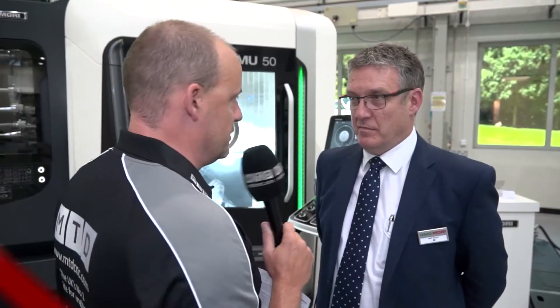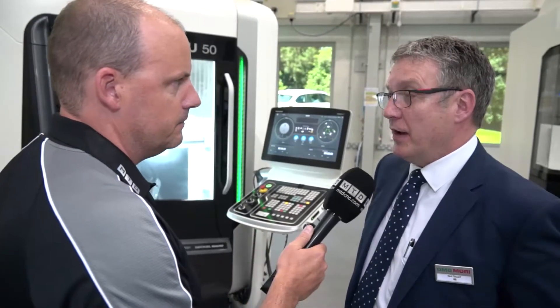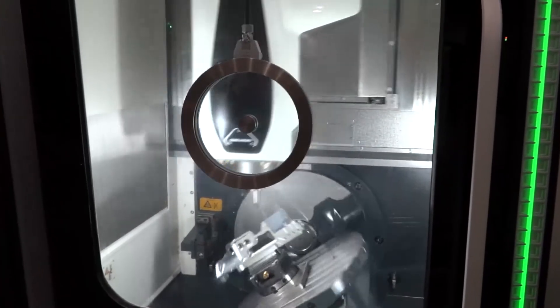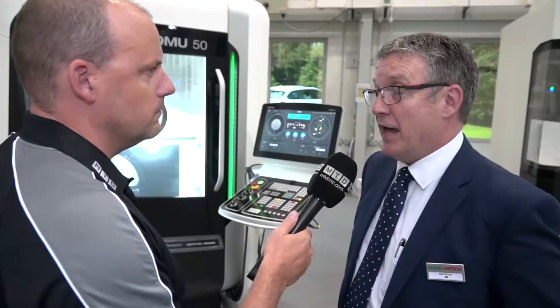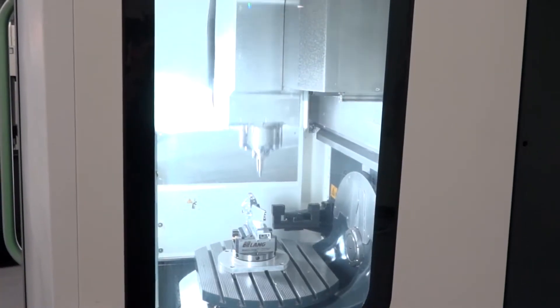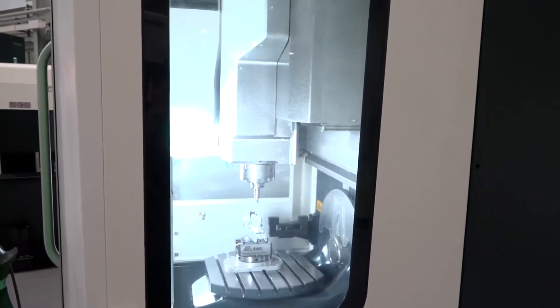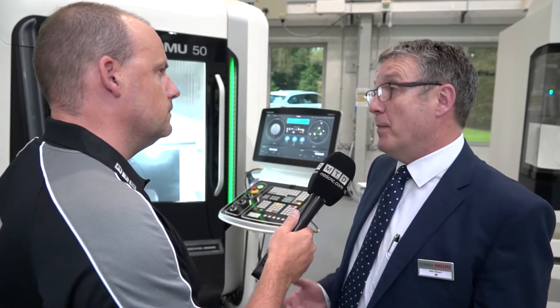Neil, we've got a new model here from DMG Murray — for our audience, tell us what the model is. It's our new DMU 50 third generation. So compared with the second generation, what are some of the differences? The speed of the machine has now gone to 42 metres per minute from 30 metres — those are rapid speeds but we can also feed at those as well. The spindle is now 15,000 RPM as standard, up from 14,000, and we've moved from a direct drive spindle to a motor spindle.